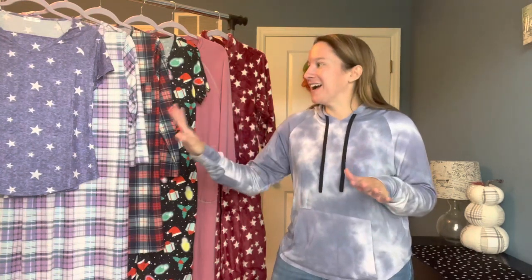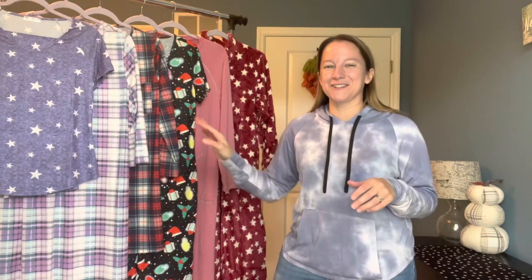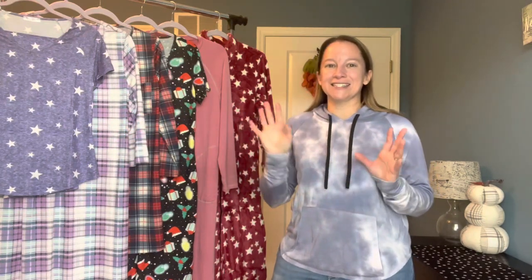I selected some really pretty colors — some obvious picks and some other varieties to show different styles. There are so many different colors and patterns to choose from, so what you're seeing is not their whole selection. I'll leave a link below to all of these pieces so you can go online and pick the designs you like best. I'm going to go through them all, try them on for you, and then we'll do a little review.